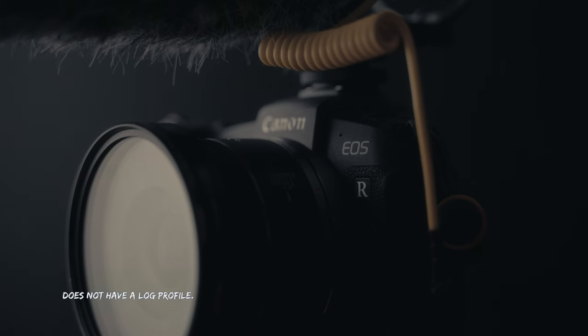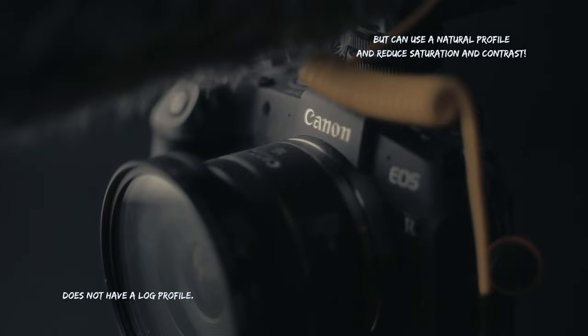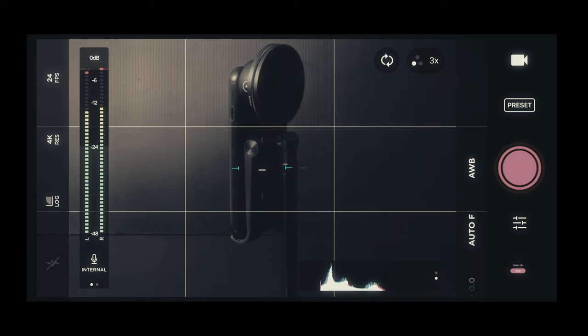A proper camera is an interchangeable lens camera that can shoot in a flat or log profile. I recommend you use it as soon as possible, because shooting log comes with a steep learning curve. If you're more comfortable shooting on your phone, I'd recommend the Moment app — it allows you to shoot in a log profile on your phone, which is a great starting point for learning log so that when you get a proper camera, the learning curve won't be as steep.